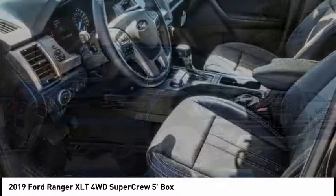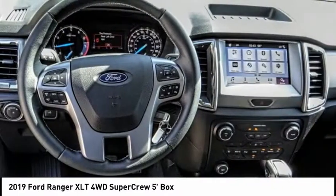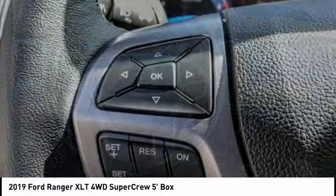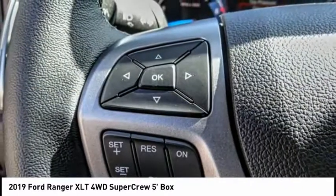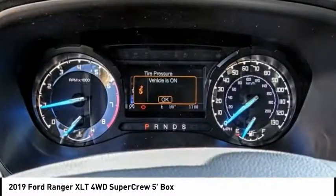Stop by and take a look at the 2019 Ranger. Tough inside and out, Ranger proves it's metal and is priced below $55,000. This vehicle has less than 100 miles. Here are some of this vehicle's great options.